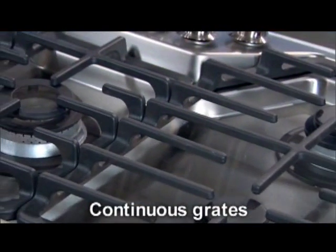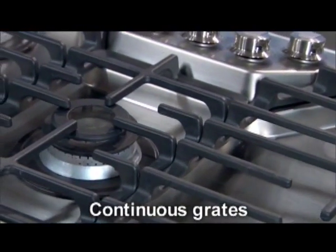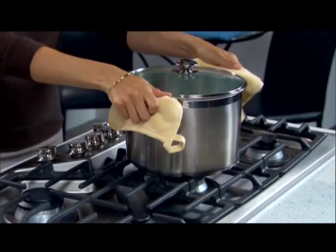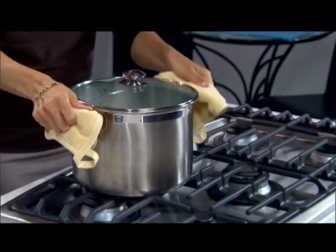Let's start with gas drop-in deep sump cooktops, which are available in 36-inch and 30-inch models. One of the first things most people notice are the sturdy continuous grates. They're designed for cooking multiple dishes at varying temperatures on a single cooktop, allowing easy movement of even the heaviest pots and pans from burner to burner without lifting.